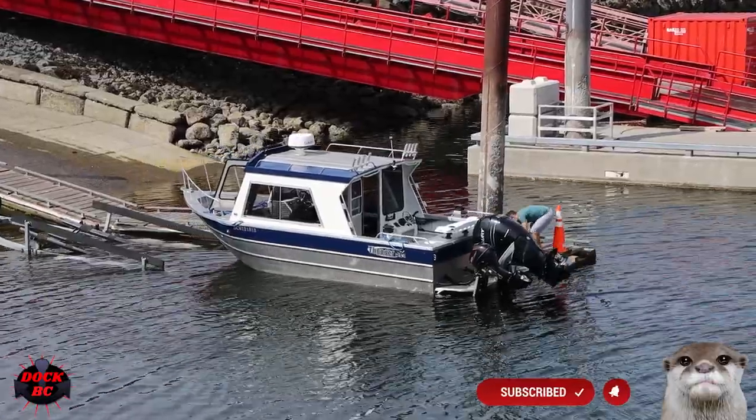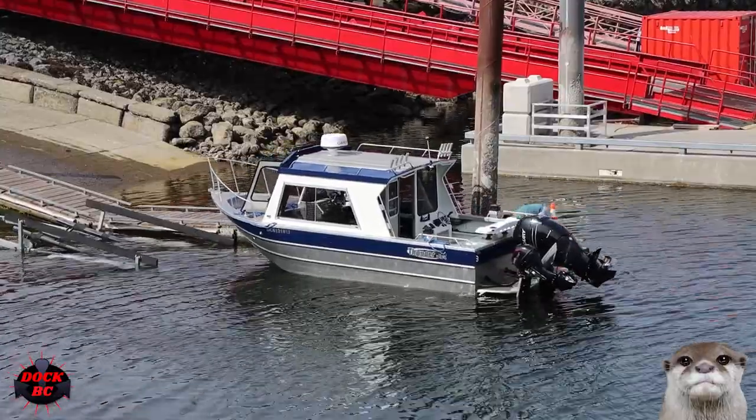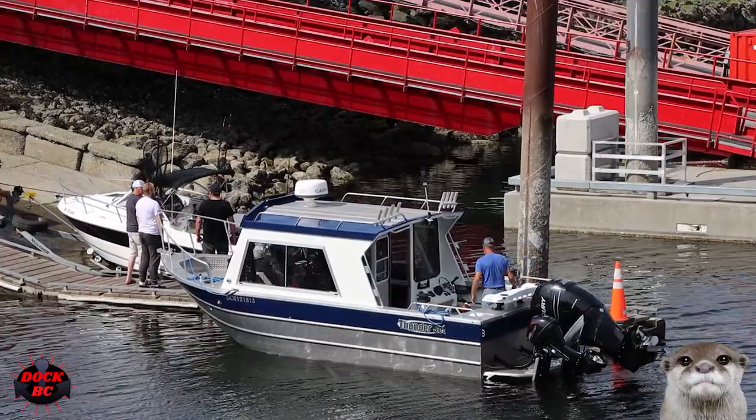Take a look at this nice looking boat. I wouldn't mind having this one sitting on my driveway. We're looking at a Thunderjet boat here. This is an American built boat — they're built in Clarkston, Washington.